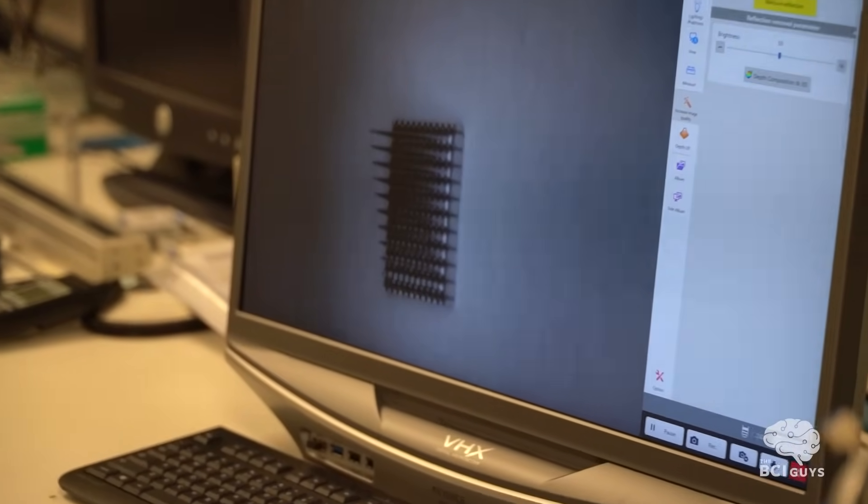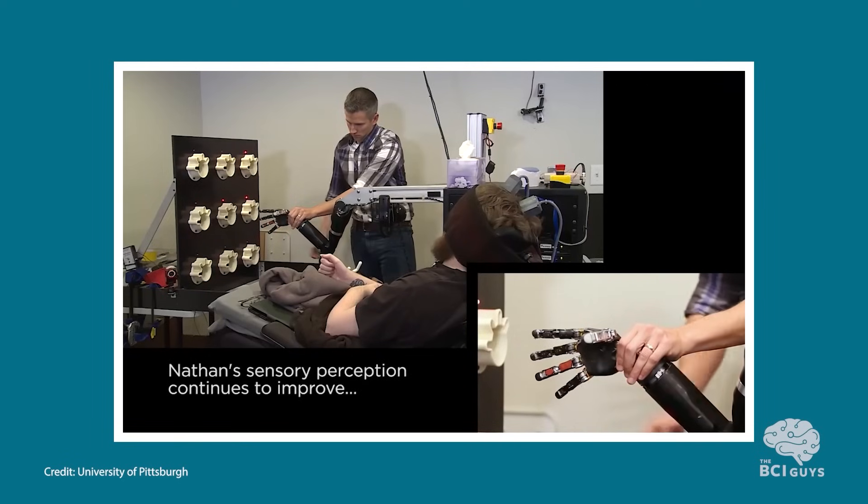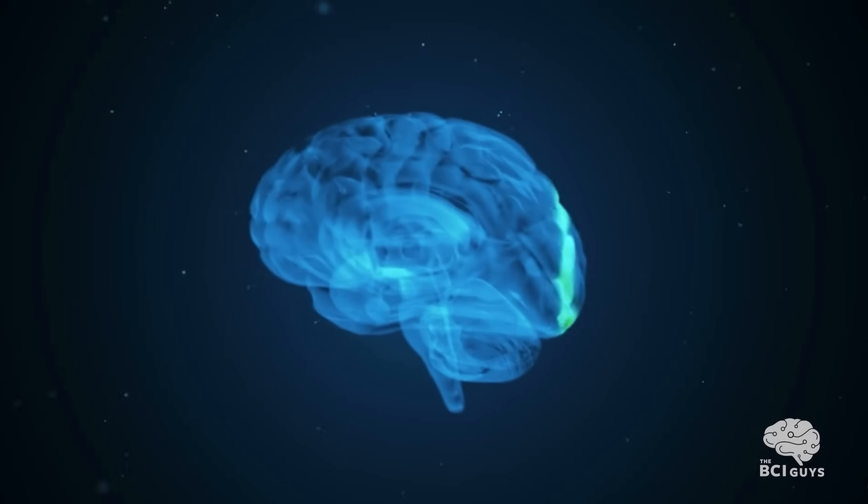The story of BlackRock Neurotech really has been the story of the brain-computer interface industry more broadly, at least for implantable devices. BlackRock's flagship device, the Utah Array, has been at the core of many of the greatest advancements in the field to date. It's been used to control prosthetics and even send feedback back to the brain to feel through those prosthetics. It's been used to control advanced computer applications like making digital art and playing video games, and has restored patients' ability to communicate and speak through a computer, all just through thought.